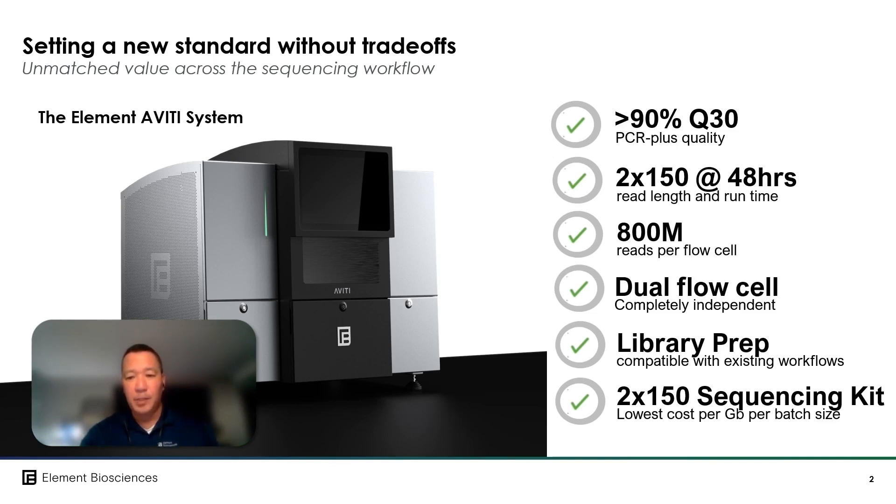That pegged the operating cost at about $7 per gigabase or less without factory-level batch requirements. And with this completely independent dual flow cell design, simply no other benchtop system provided this combination of data quality, cost savings, and applications flexibility.